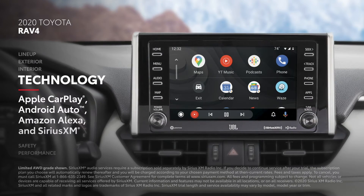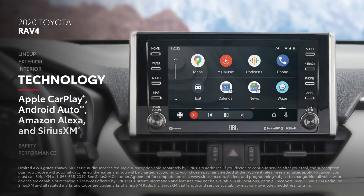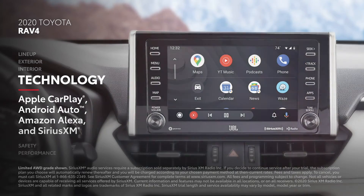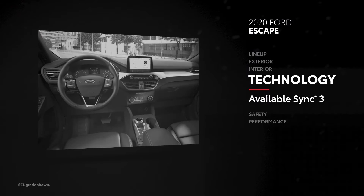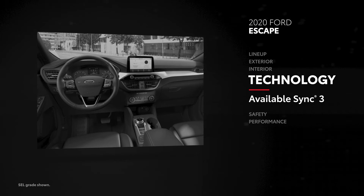RAV4 also comes with a SiriusXM all-access three-month trial. Escape does have a similar multimedia system called Sync 3, but it isn't offered on every model.